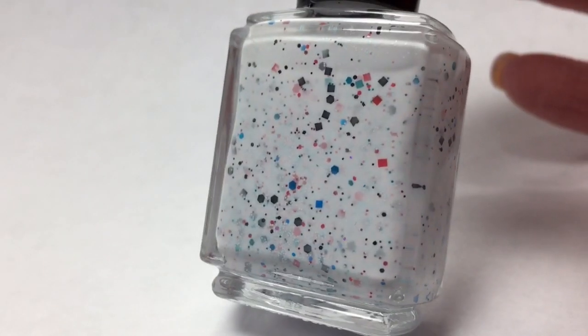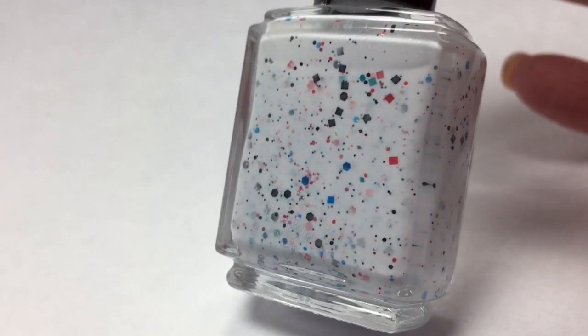The next polish I purchased I'm actually wearing on my right hand here, and this is by Pampered Polish. It's called Feeling This. This was inspired by Blink-182. I don't really know a lot about Blink-182 or their albums, so I'm not sure if the album title is called Feeling This, but this is a beautiful polish. Feeling This is described as a white crelly base with baby blue and cotton candy pink micro glitters.